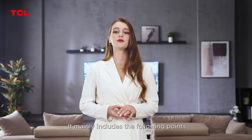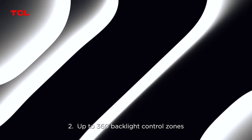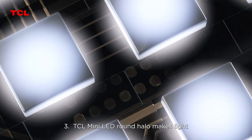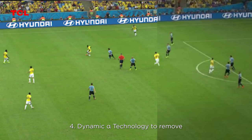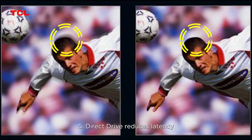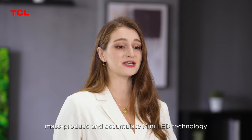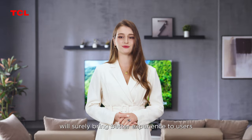That covers the TCL C835 mini LED. It mainly includes the following points: first, mini LED technology allows more LEDs to be placed in the same size screen; second, up to 360 backlight control zones; third, TCL mini LED round halo makes light control more precise; fourth, Dynamic Alpha technology to remove mirror gray patches; fifth, direct drive reduces latency when displaying fast-moving images. TCL's first mass-produced and accumulated mini LED technology will surely bring a better experience to users.